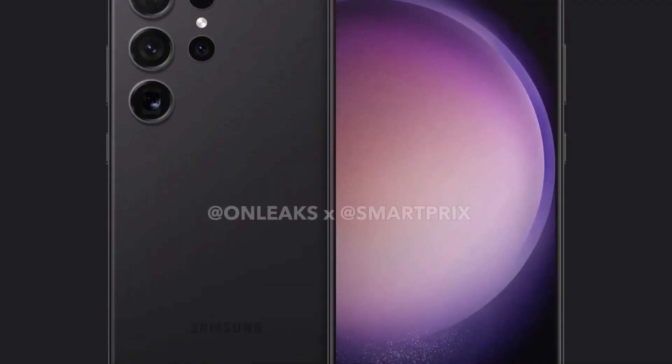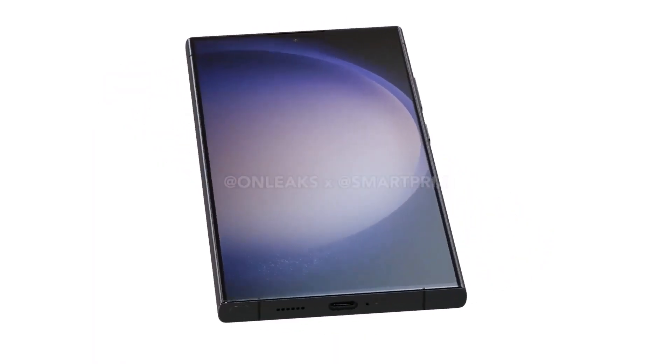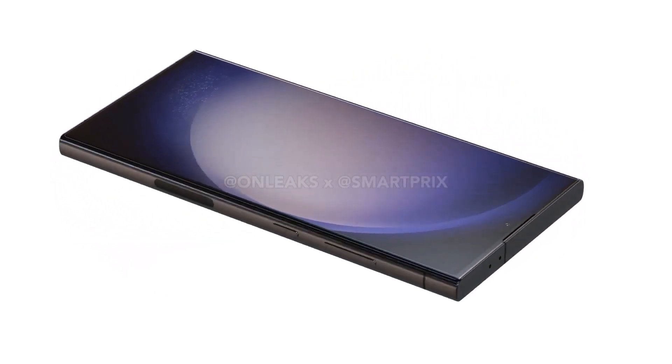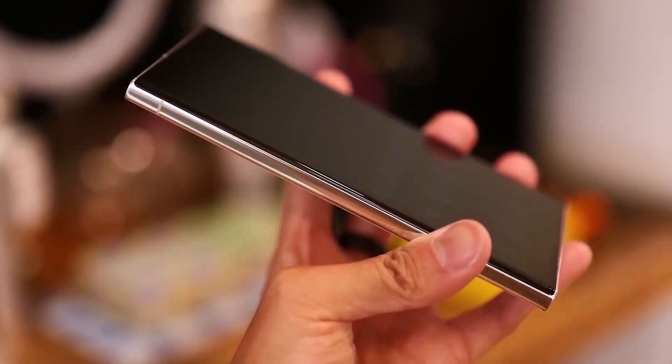Picture this: a sleek, futuristic device that's ready to redefine durability in the smartphone game. And here's the twist — depending on how the crowd cheers for this titanium spectacle, Samsung might just sprinkle a bit of that magic on other models too. Talk about a game-changer.